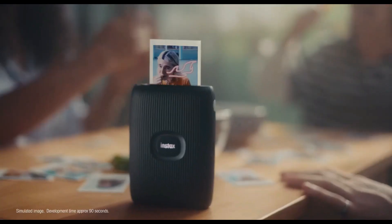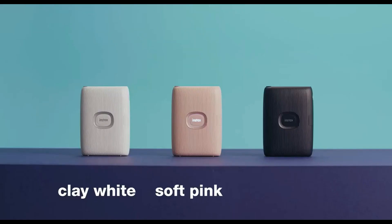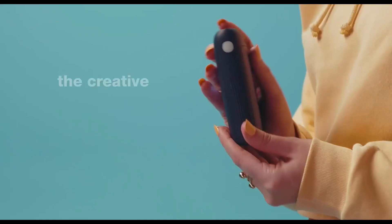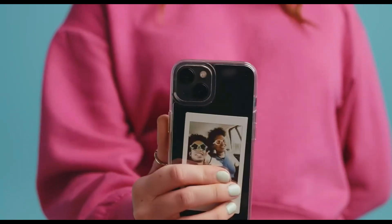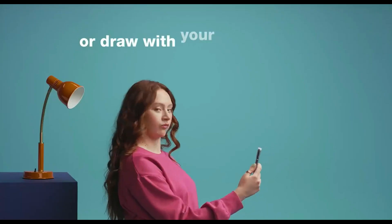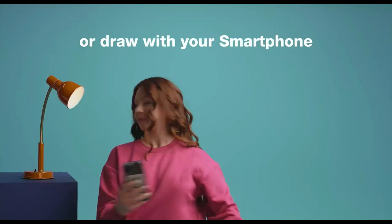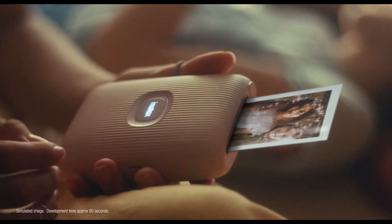Say goodbye to digital photos buried in your smartphone gallery. With this smartphone printer, you can turn your favorite moments into tangible prints and create lasting memories that you can hold in your hands. The smartphone printer isn't just a printer — it's a creative powerhouse. With its dedicated app, you can unleash your artistic side and personalize your prints like never before. Add text, collages, split prints, or even print photos from your videos.